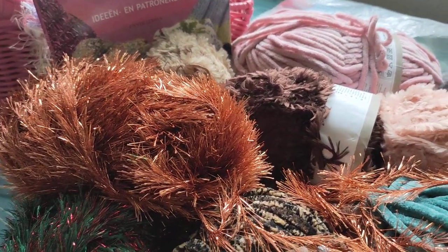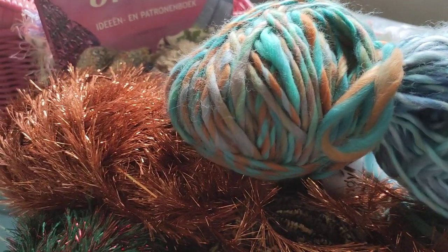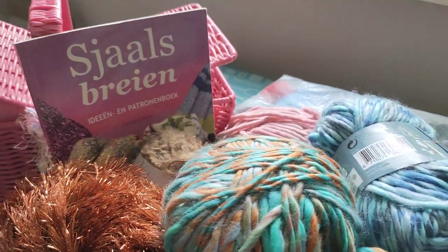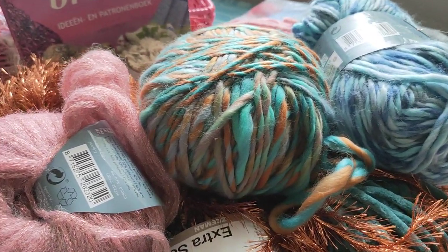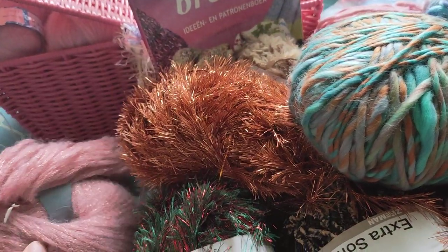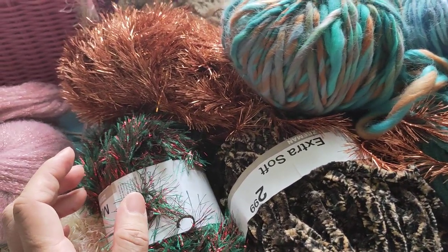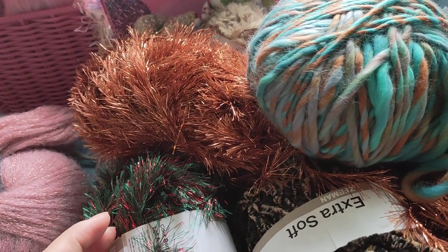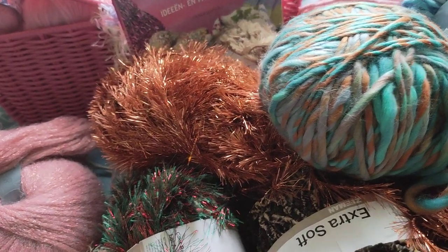The last two yarns I got from Action — these two from Action, and this one also from Action. Like I said, these are only one ball of yarn each. I only bought one because I just want to make one unique piece of clothing for my Barbie that I haven't bought yet.